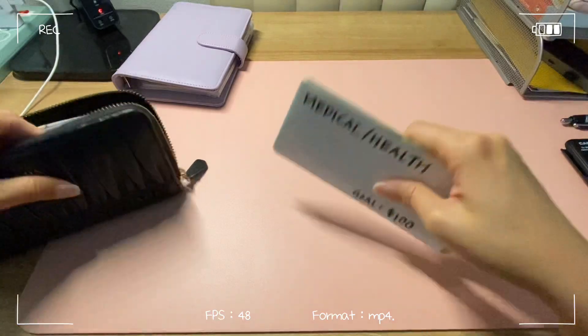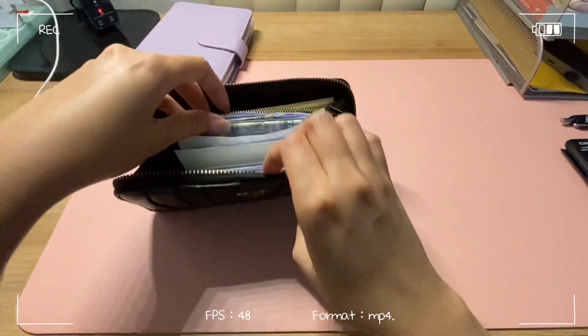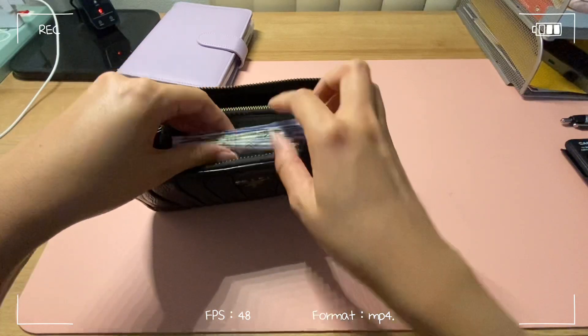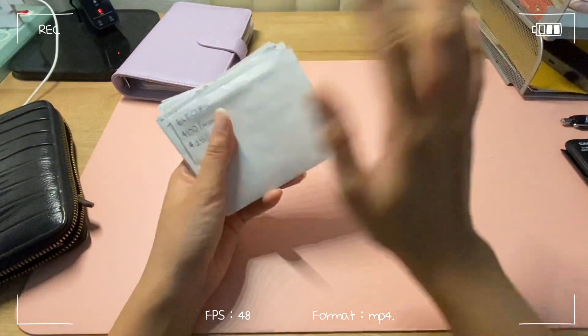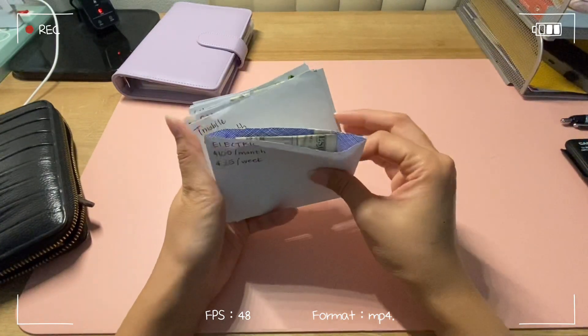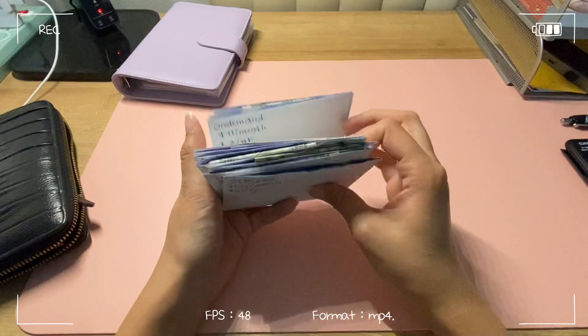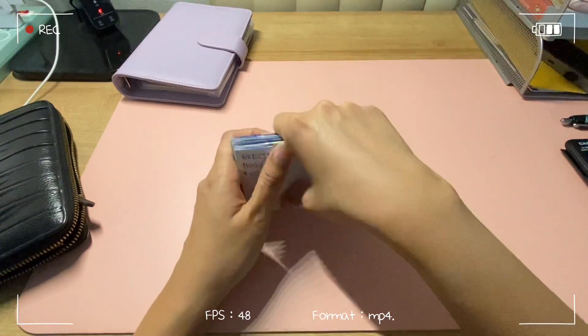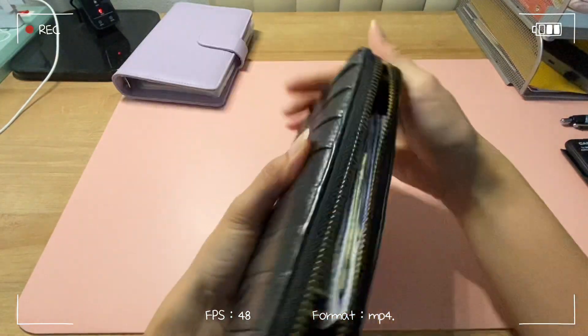Jury duty really messed me up. I know I'm supposed to distribute my money well into all these envelopes, but I really can't right now. Hopefully I'll have some more leftover money from next week so I can stuff it.